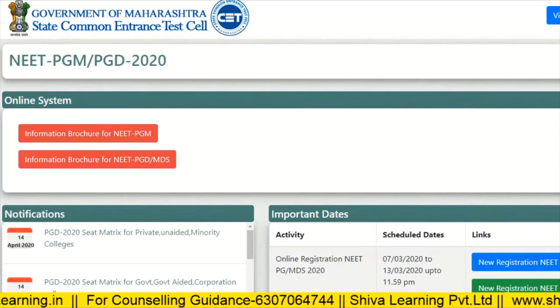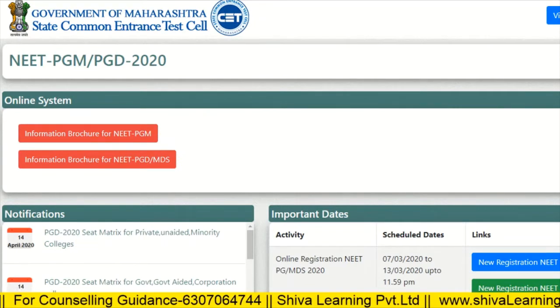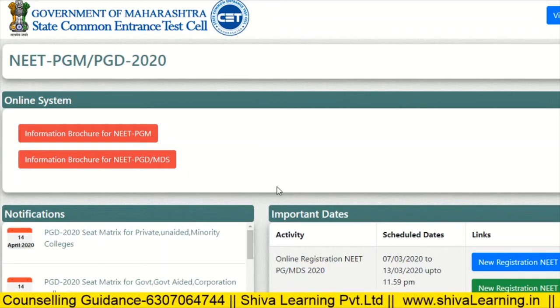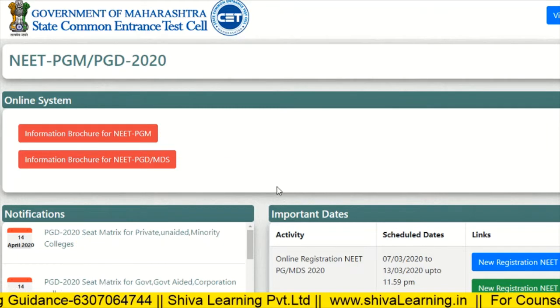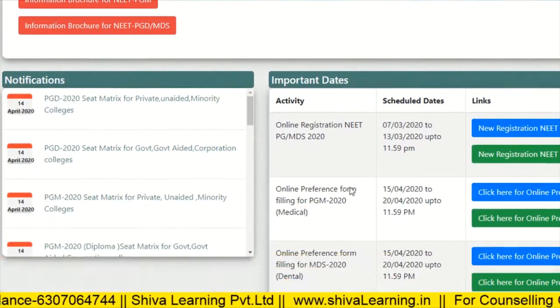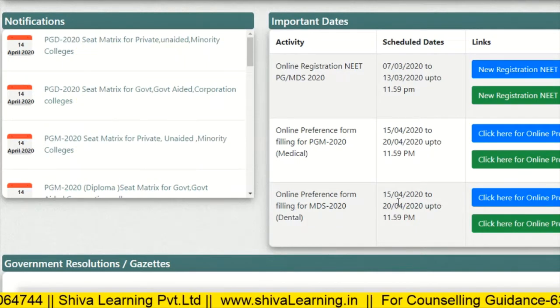Hello NEET PG students, you are watching the official YouTube channel of Shiva Learning. You can also visit us at www.shivalearning.in for more details. The registrations for Maharashtra State NEET PG are already over. Now your choice filling is going to start from 15th April and it will end on 20th April.